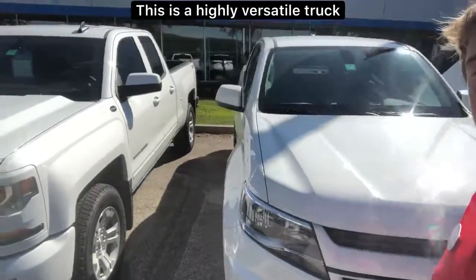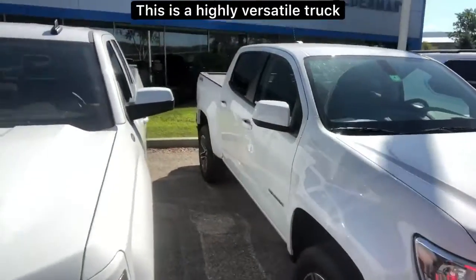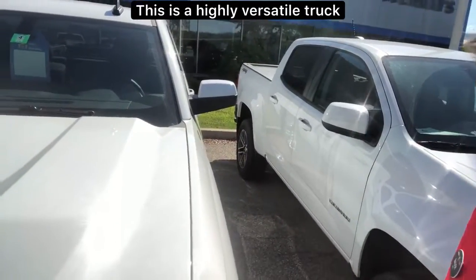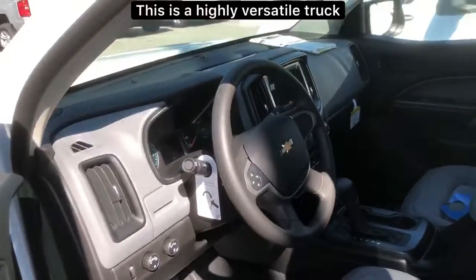You can bring this truck into a tight parking lot and park it with ease, but you can also fit plenty of stuff in the bed. This is a great size truck — an amazing truck build.